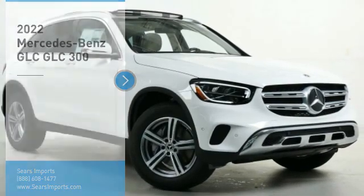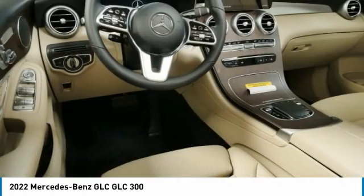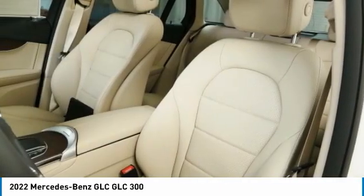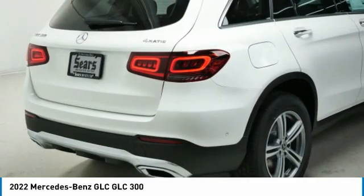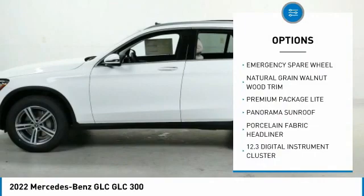Make a great choice today with the 2022 GLC. The Mercedes-Benz GLC sets the bar for the luxury SUV — a mid-size SUV that's all lean muscle and has a roomy new cabin full of style and substance. Here are some of this vehicle's great options: heated steering wheel, panorama sunroof.